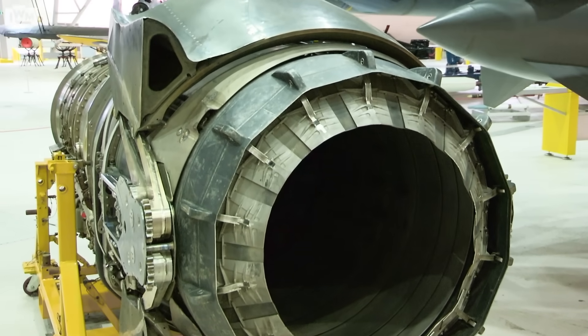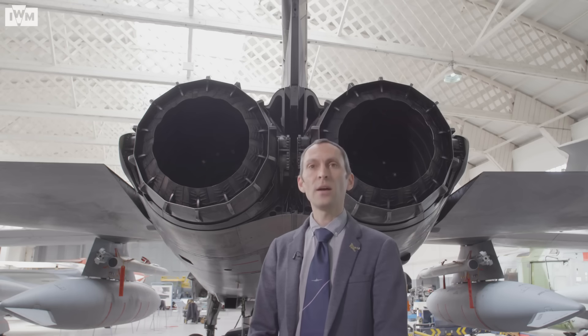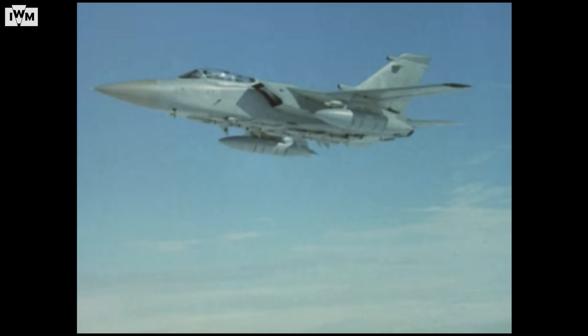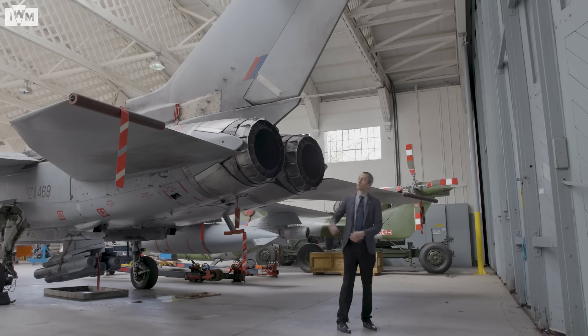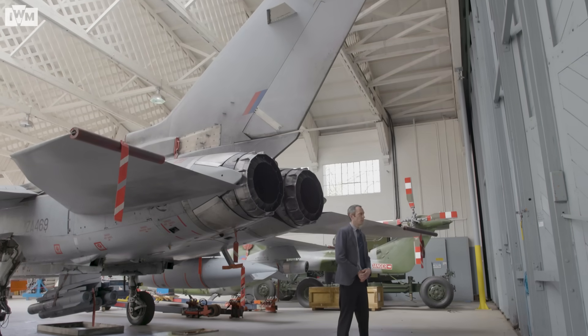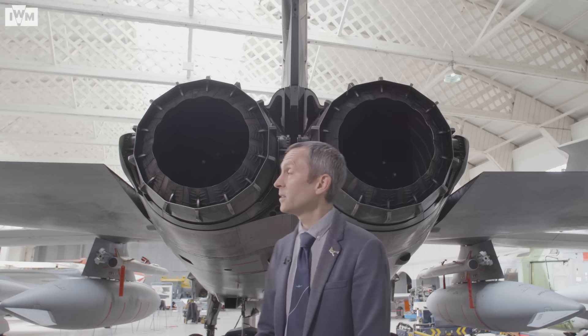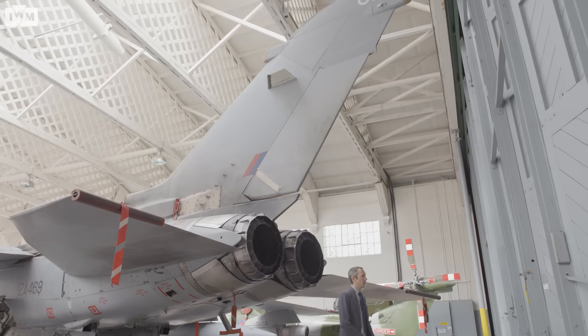The engines were able to carry the Tornado at very fast speeds. At low level in the GR4, it would be unlikely to exceed supersonic speeds, but the fighter variant adopted by the RAF as the F3 was capable of up to Mach 2.2. Because of the power of the engines, Tornado needed a very big fin to control the aircraft, and the size of the fin led to one of its nicknames — the Mighty Fin — or, depending on who you spoke to, because of its base being RAF Marham in Norfolk, it gained the name the Norfolk Landshark.